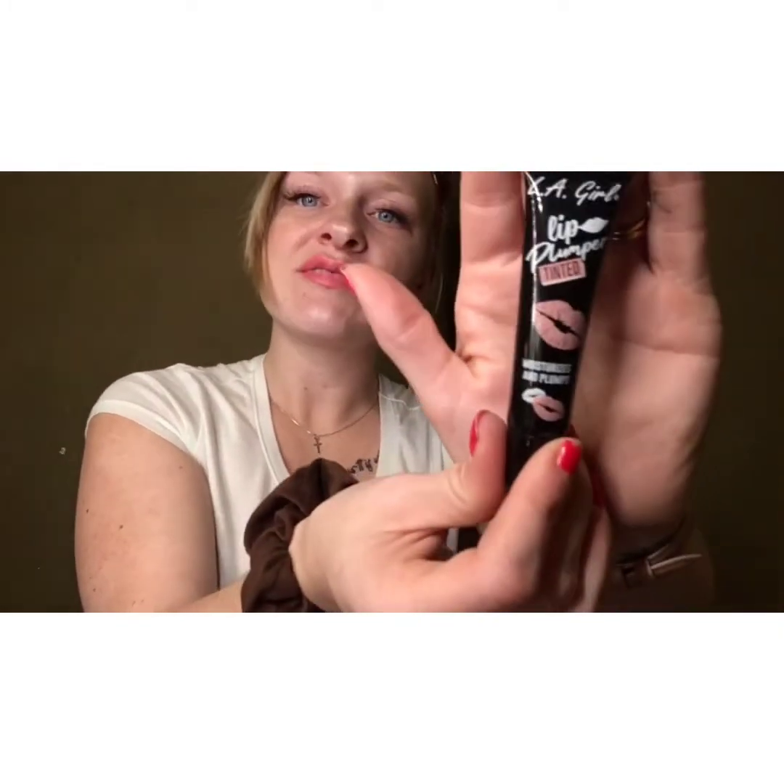Next in my little bag of goodies — I actually forgot about this. So this is the L.A. Girl Lip Plumper, and it is tinted, and it says it moisturizes and plumps. I've only used this a handful of times. I actually forgot it was in there, but it's kind of like a really light pink color and it's just in a little squeeze bottle. I actually did like this stuff — it had more of a burning sensation than the e.l.f. one, but it was still nice and I do like it.